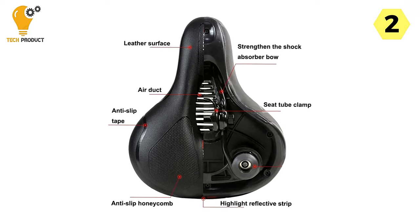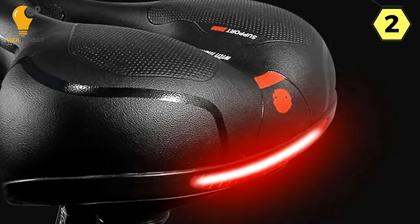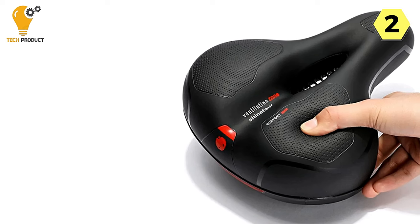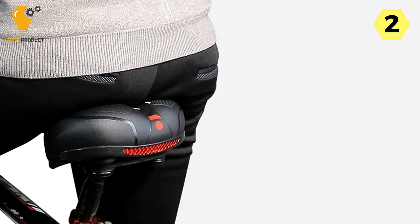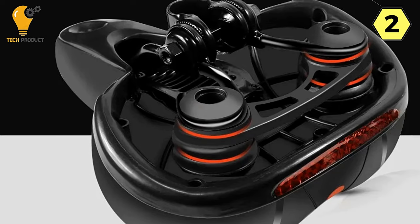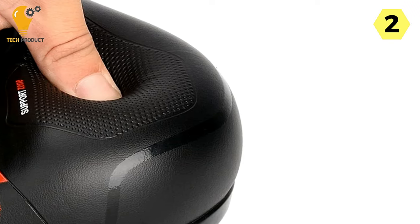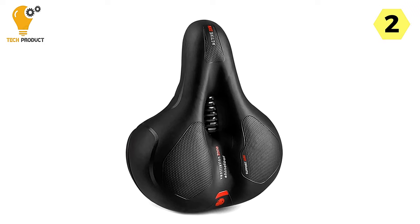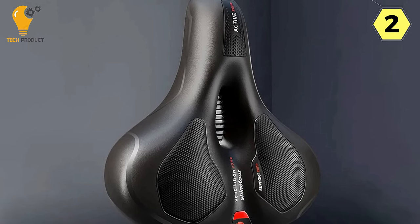The Aero Seat's shock-absorbing capabilities are another standout feature. Whether you're on a rough mountain trail or city streets filled with potholes, this saddle minimizes the impact of rough terrain for a remarkably smooth ride. I experienced noticeably less strain on my back and lower body, making long rides feel like a breeze. What truly sets the Aero Seat apart is its comfortable big-butt design, which provides ample support and cushioning, spreading your weight evenly and allowing you to maintain a natural, comfortable posture.